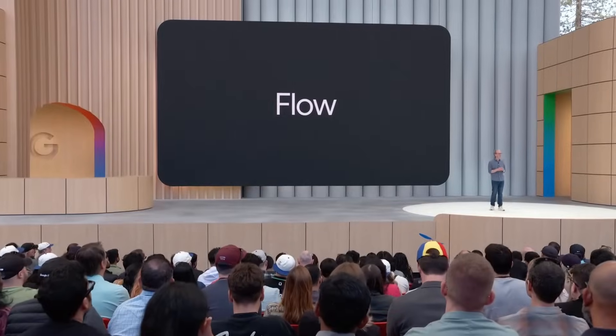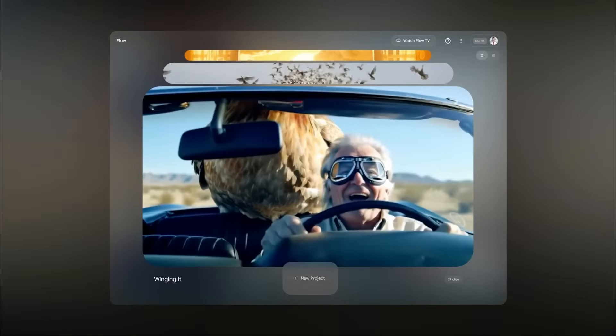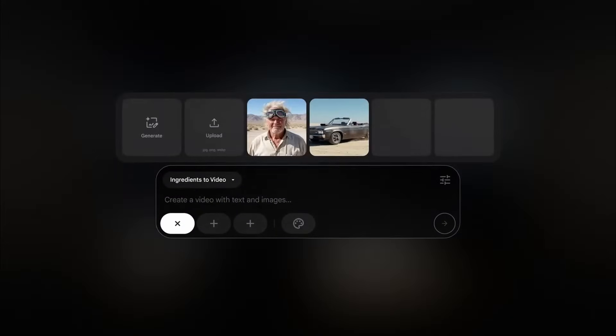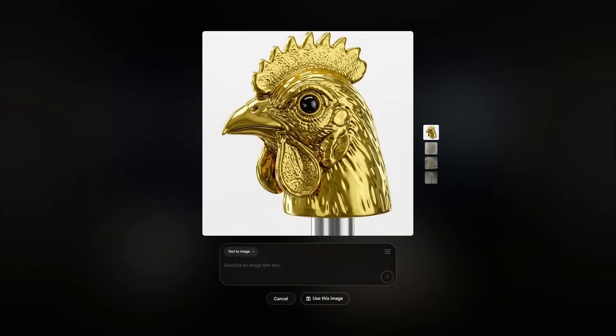We've been building a new AI filmmaking tool for creatives. We're calling it Flow and it's launching today. Our hero, the grandpa, is building a flying car with help from a feathered friend. These are my ingredients: the old man and his car. We make it easy to upload your own images into the tool, or you can generate them on the fly using Imagine, which is built right in. We can create a custom gold gear shift just by describing it.